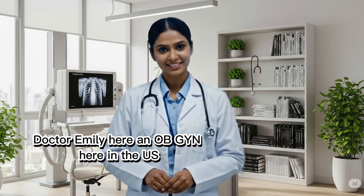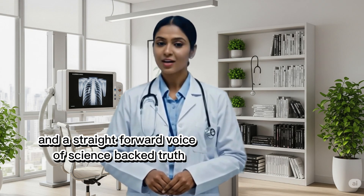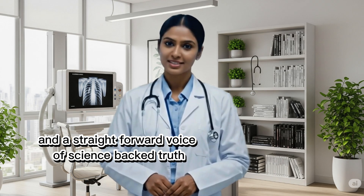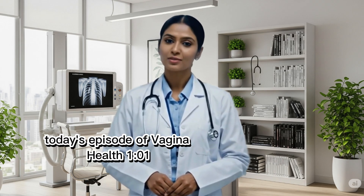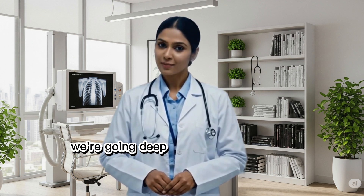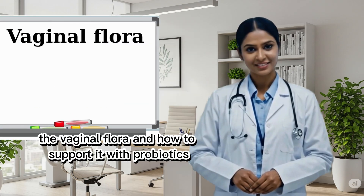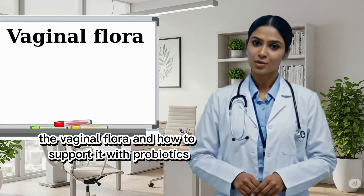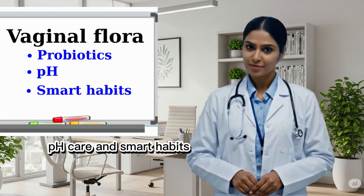Hi friends, Dr. Emily here, an OB-GYN here in the U.S. and a straightforward voice of science-backed truth here on YouTube. Today's episode of Vagina Health 101, we're going deep into your body's natural defense system — the vaginal flora — and how to support it with probiotics, pH care, and smart habits.